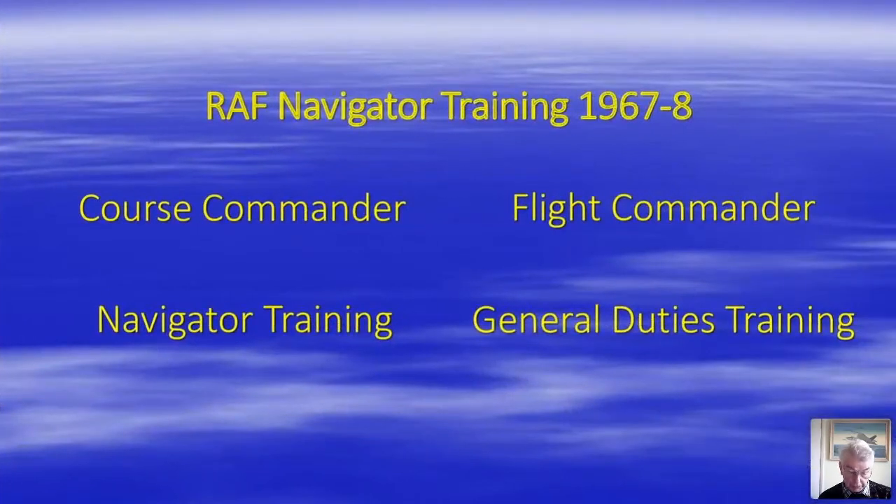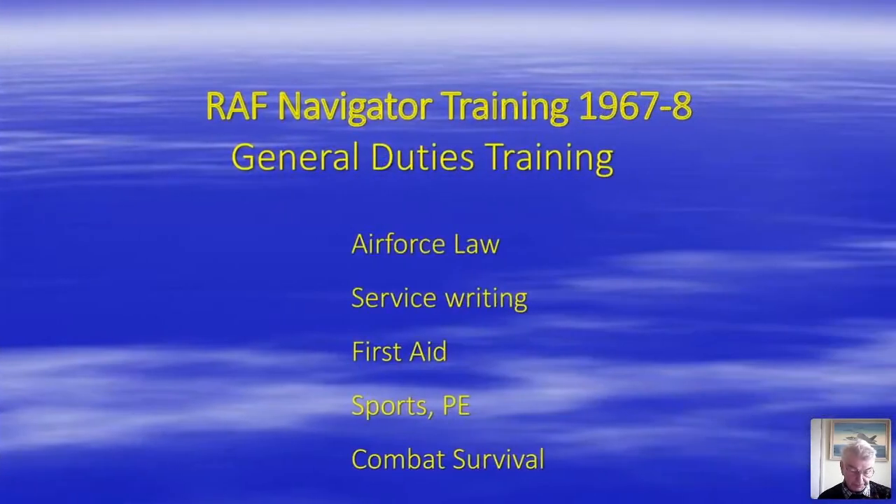Training was split into two parts: navigator training under a course commander, and general duties training under a flight commander. Both were flight lieutenant navigators, as were most of the instructors on the unit, apart from the staff pilots. General duties training comprised air force law, service writing, and first aid taught in the classroom, and sports, physical education, drill, and combat survival training taught outside.